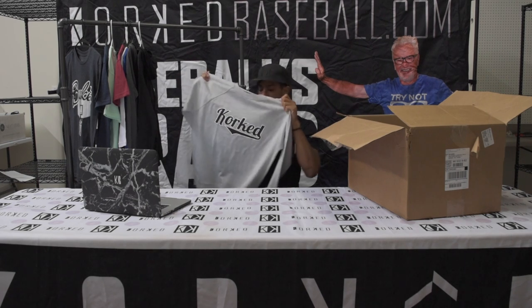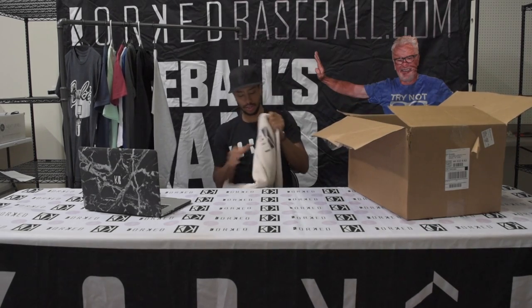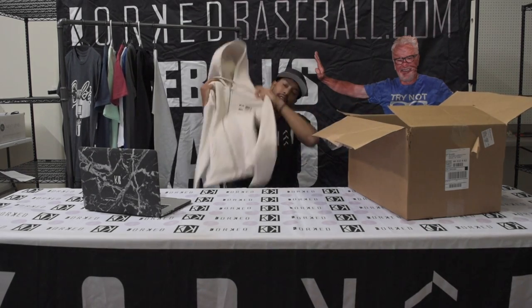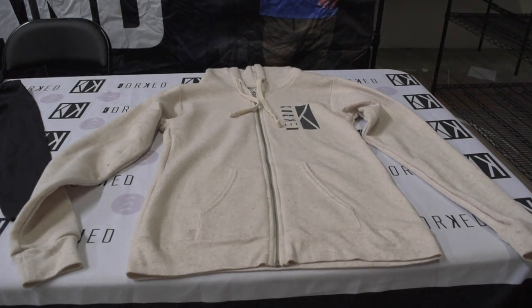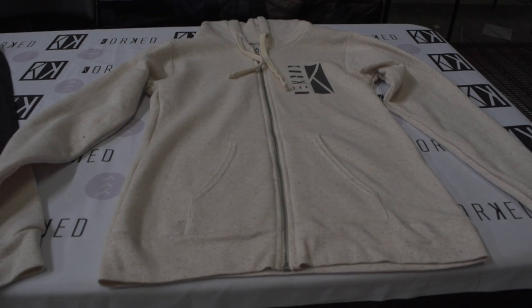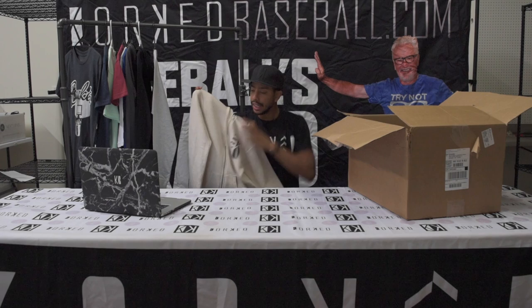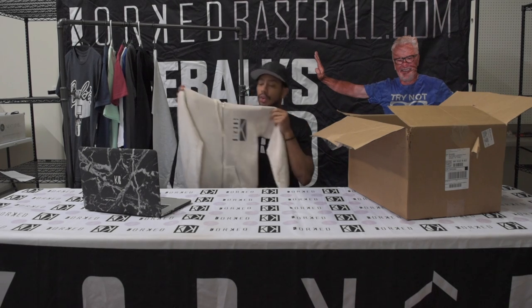That cursive logo is definitely a hot look these days. Next up is our Oatmeal Hoodie — it's kind of a beige, off-white, brown mix. This is really cool and it has our logo right here. This one's probably the warmest sweater we have. It's got a whole liner on the inside that's kind of fuzzy, and it just makes you feel nice and warm on the inside.